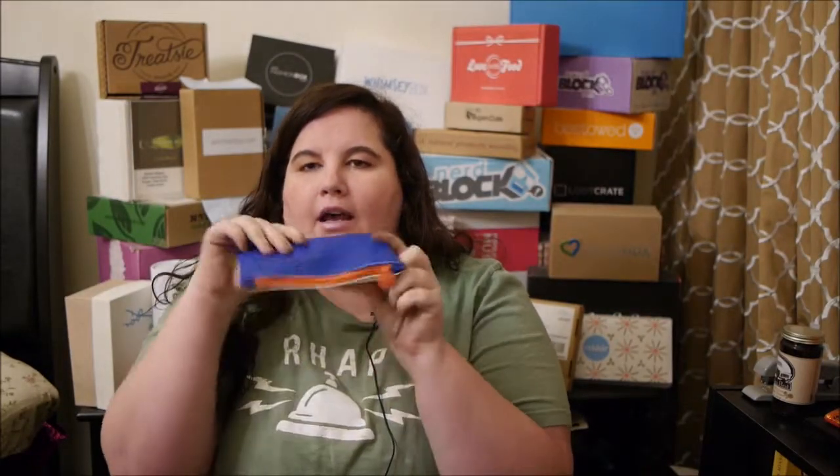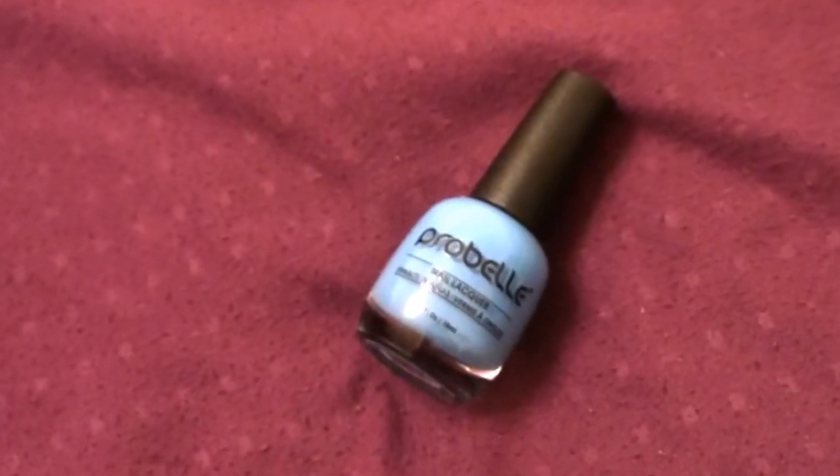It has a coral zipper. The first item is from Probell and it's a blue nail lacquer. It looks nice — it's a nice full size and it's a fun color. The next item is from Elizabeth Mott.